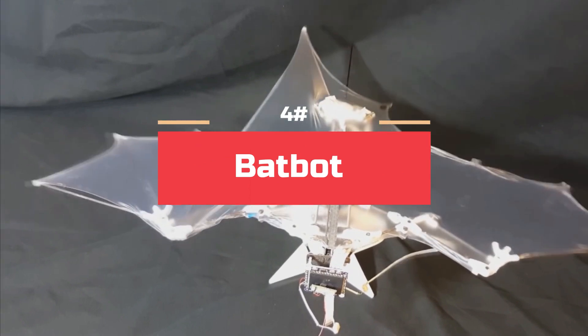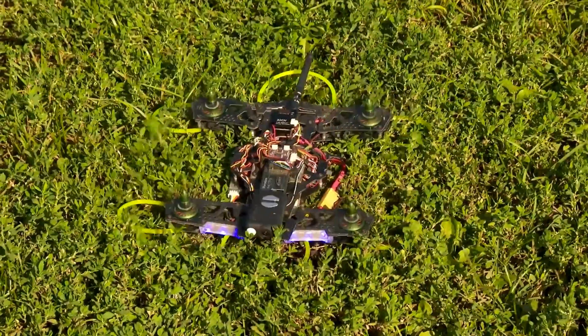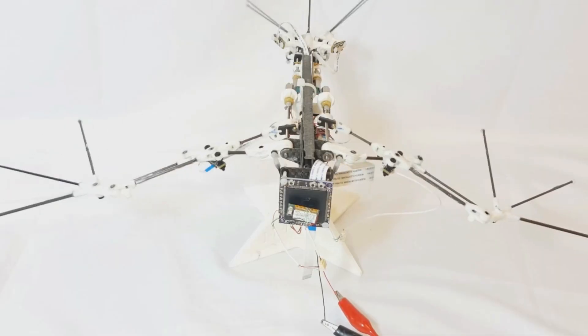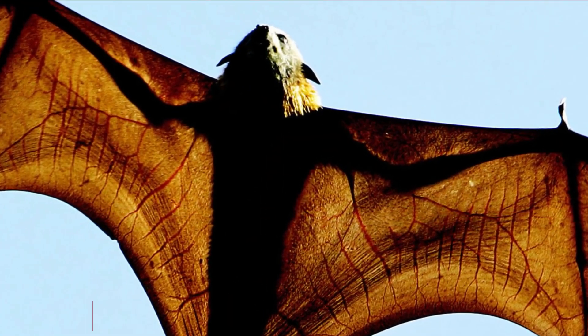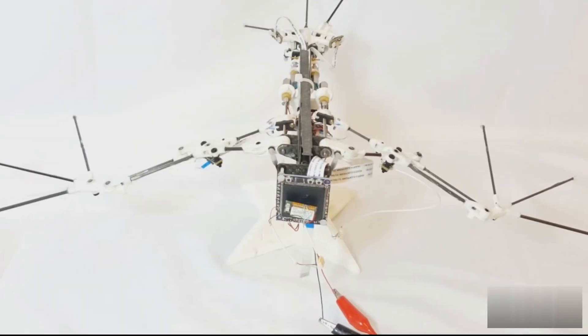Next up, Batbot — not Batman. Batbot is a bat robot developed by researchers at Caltech University. Engineers at Caltech thought drones with high-speed propellers are dangerous for human environments, so they developed a new flight system that is safe for social environments. As a result, Batbot was born. Batbot weighs around 93 grams and has a wingspan of one foot. Although living bats have more than 40 joints, the engineers optimized the joints down to a mere nine, which makes Batbot much more maintainable and simple in design.